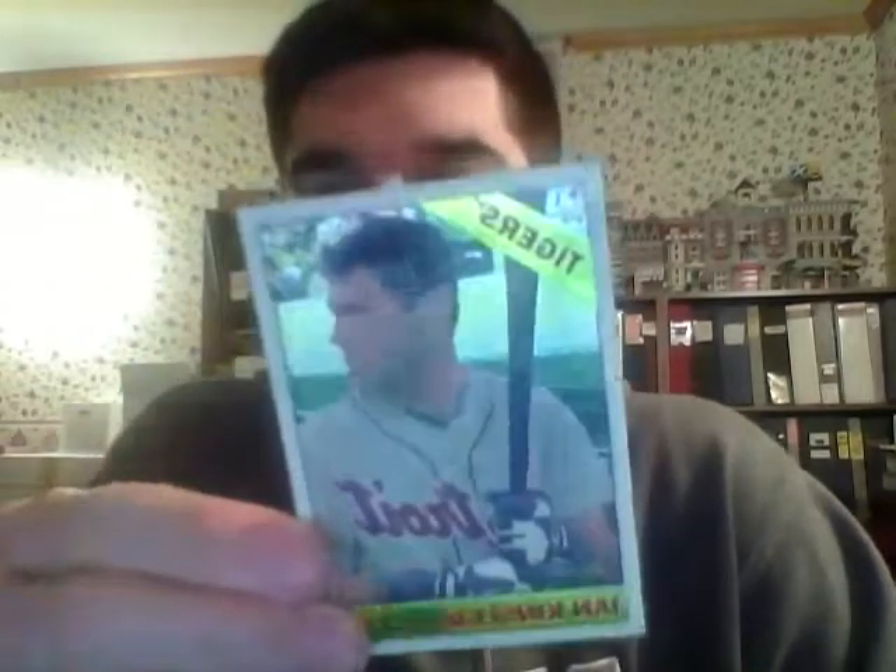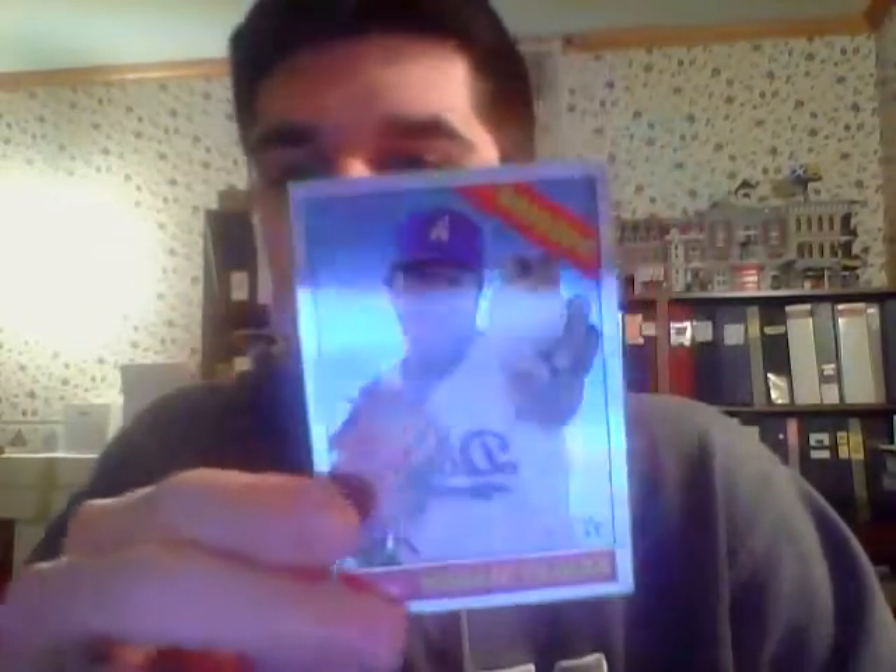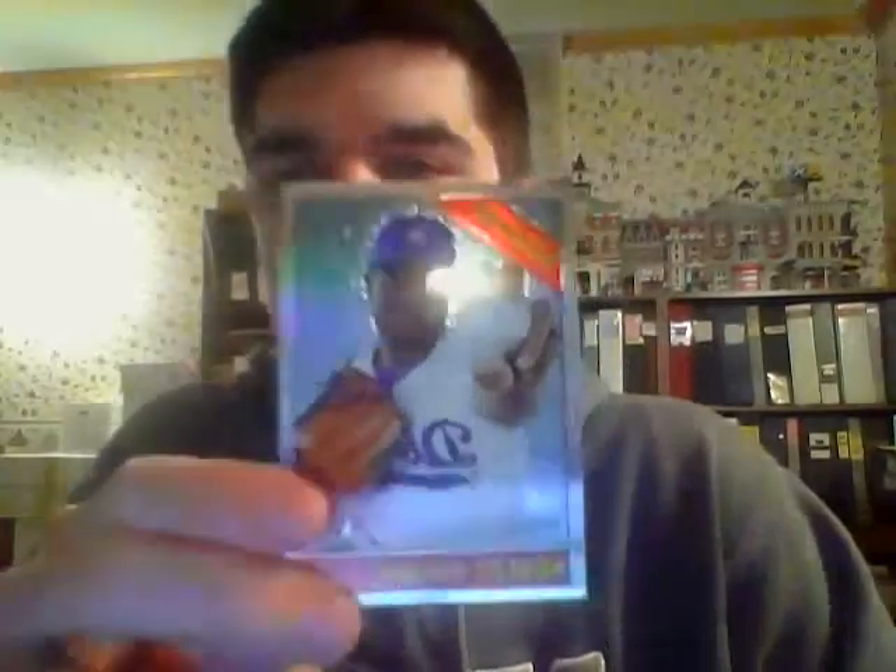Moving on to the other box-type prizes. We pulled one Chrome card — Ian Kinsler for the Tigers, numbered 940 out of 999. It's hard to read the numbers. Then we had one Chrome Refractor — very shiny — numbered 028 out of 566, so number 28.